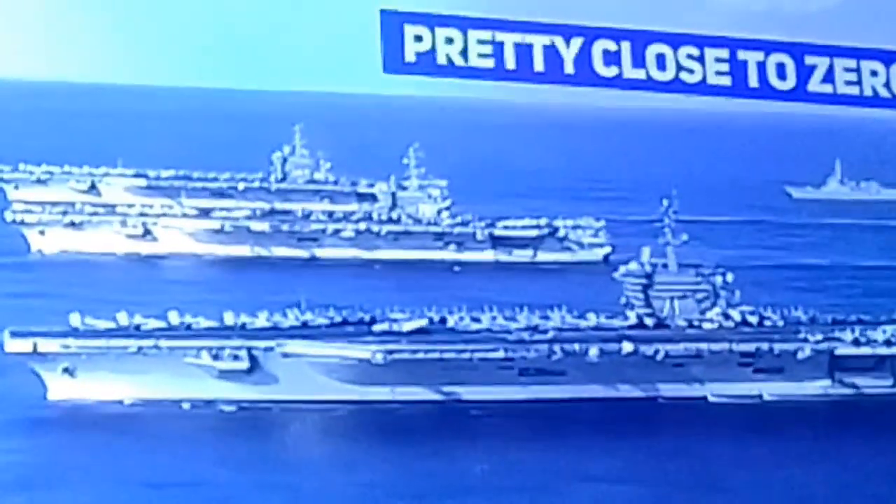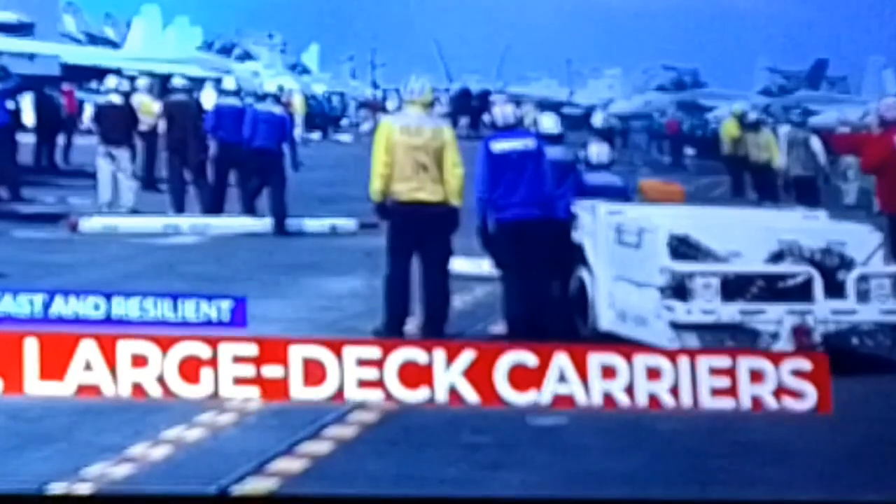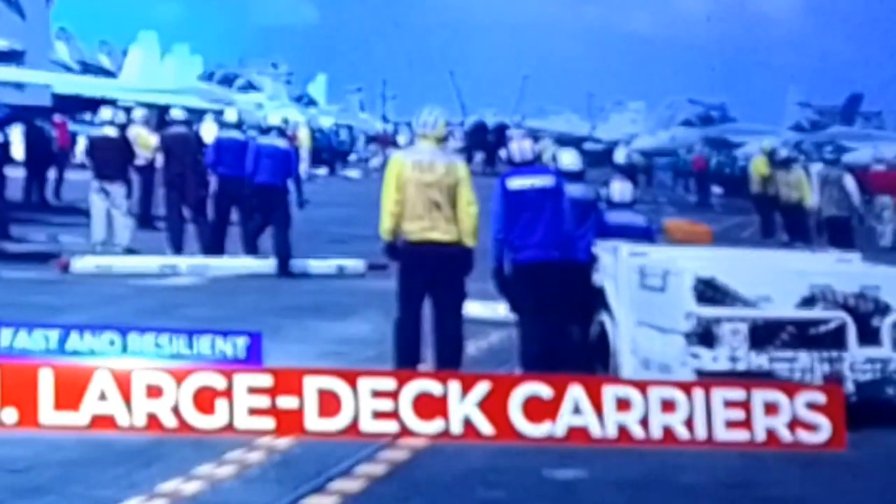The probability of nuclear weapons causing damage is pretty close to zero. Number 1: Large Deck Carriers are Fast and Resilient.